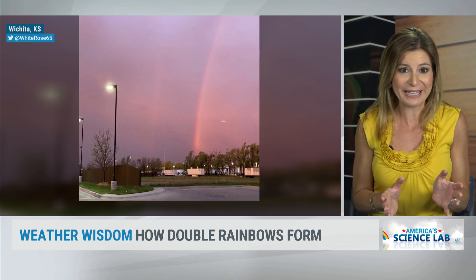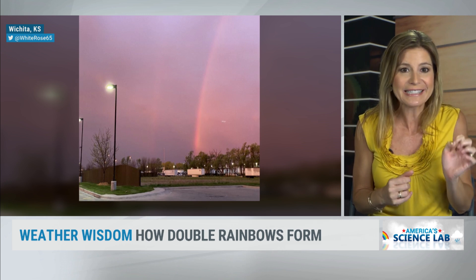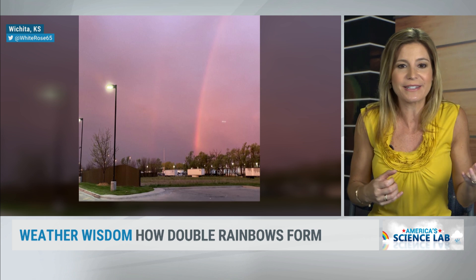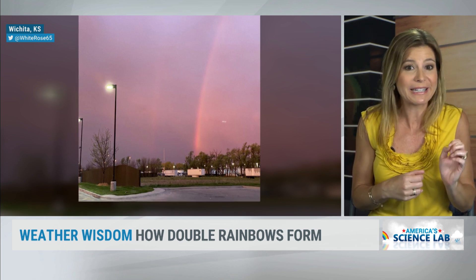I took a look at this the other morning. We had a great rainbow, and you can see the primary nice and bright, but look real closely — there is a second rainbow. The primary one isn't crazy bright, and that's why the secondary one is really tough to pick out, but it's there.